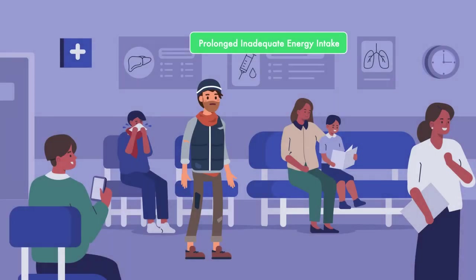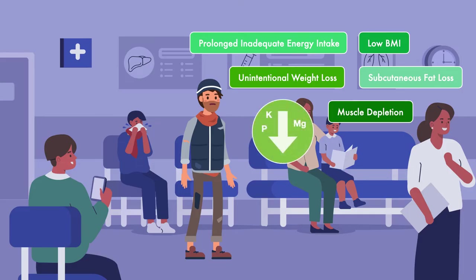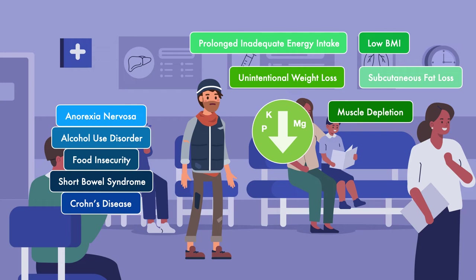Through this illustration, we can see that patients with prolonged inadequate energy intake are at risk for refeeding syndrome. Other risk factors found through a nutrition assessment are low BMI, recent unintentional weight loss, and evidence of subcutaneous fat loss or muscle depletion. Also included are low pre-feeding blood levels of potassium, phosphorus, or magnesium, and diseases or conditions associated with an increased risk, such as anorexia nervosa, alcohol use disorder, food insecurity, and states of malabsorption like short bowel syndrome and Crohn's disease.